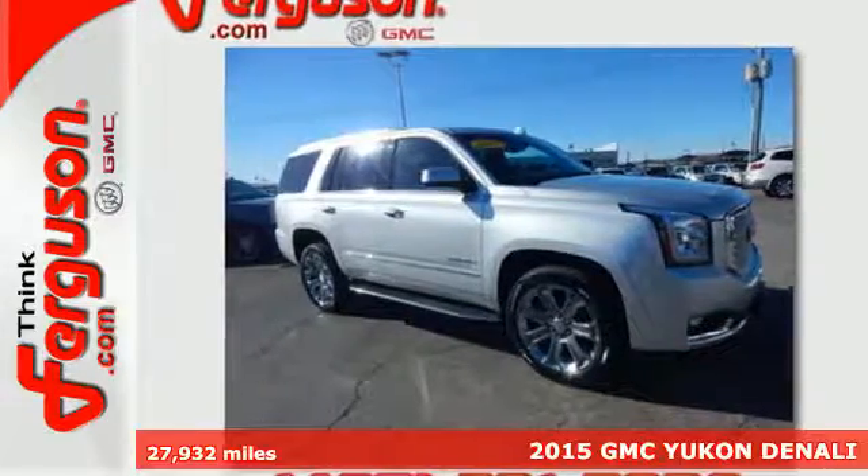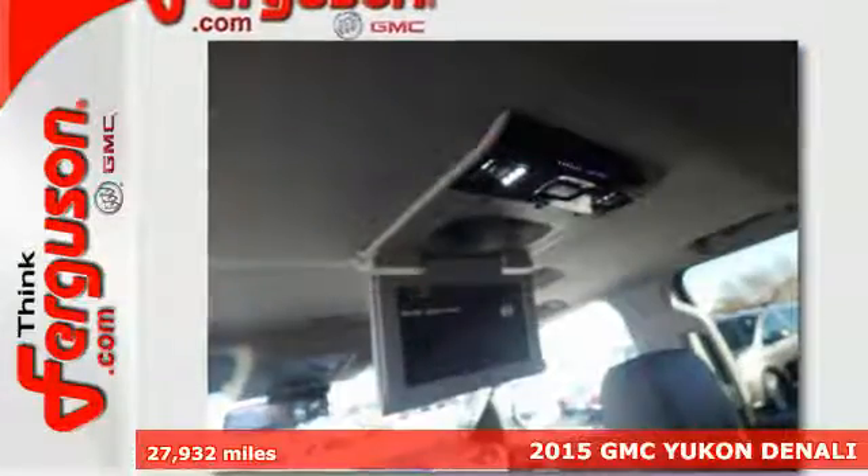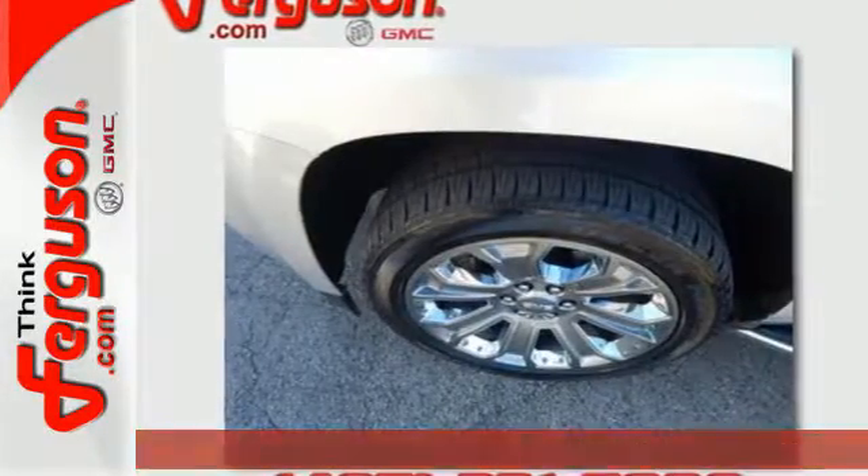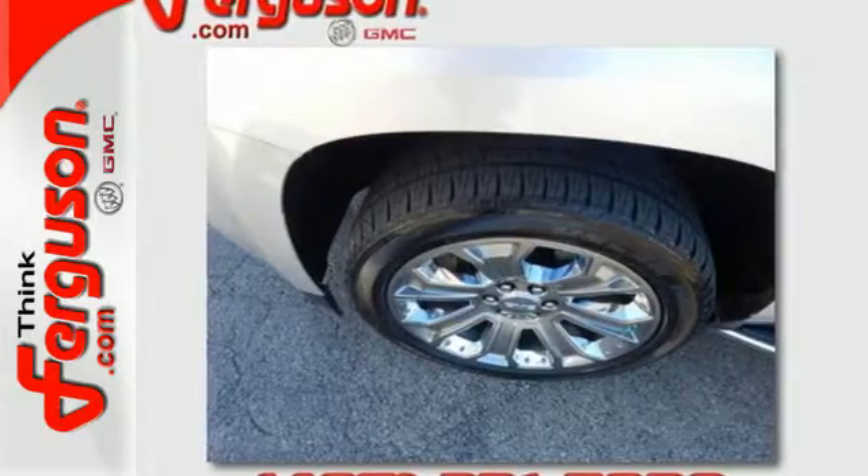Here's a 2015 GMC Yukon Denali. Navigate life's twists and turns effortlessly with this SUV's IntelliLink infotainment system with navigation and color touchscreen.